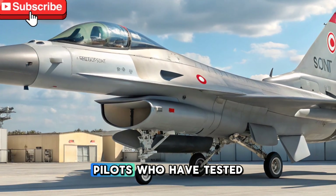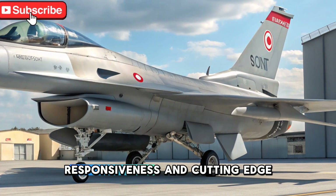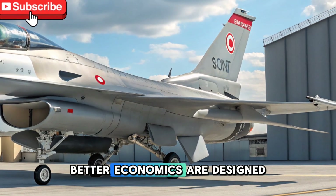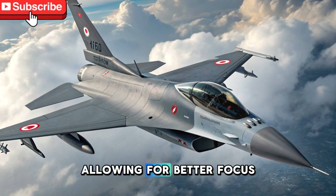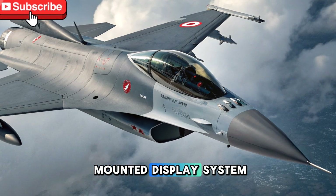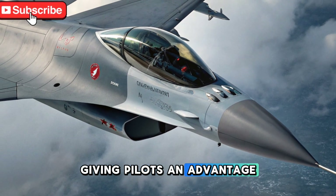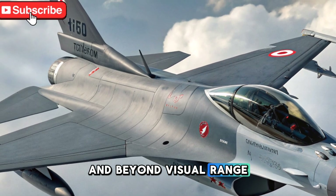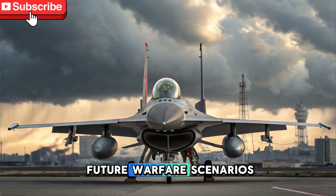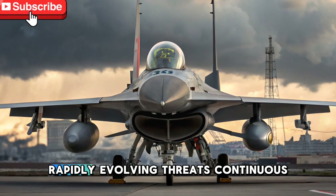Its export potential is considerable, with several nations expressing interest in acquiring a fifth-generation fighter that offers high performance at a competitive price. Pilots who have tested the CAN have praised its handling, responsiveness, and cutting-edge features. The aircraft's cockpit ergonomics are designed to reduce pilot workload, allowing for better focus during missions. The inclusion of a helmet-mounted display system enhances targeting precision, giving pilots an advantage in dogfights and beyond visual range engagements.